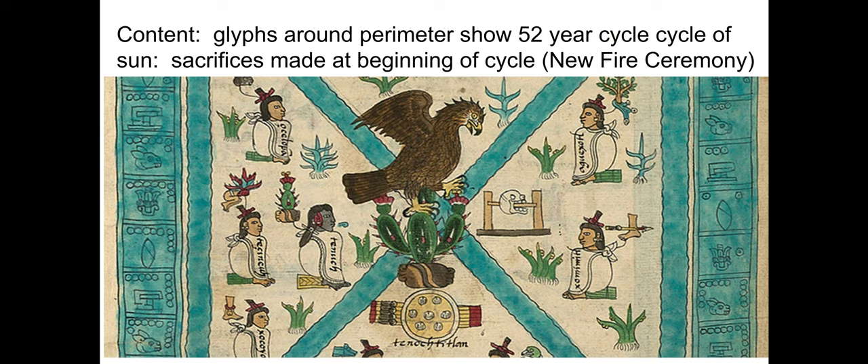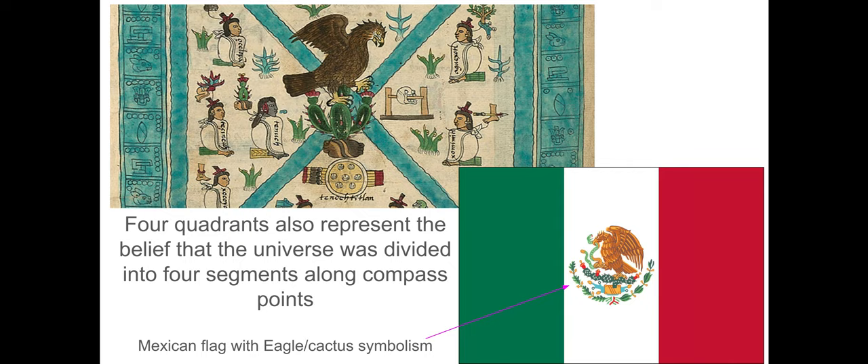Regarding the four quadrants in the top image: not only did they reflect that the city was divided into four quarters, but the Aztecs divided the city this way because they believed the universe was also divided into four segments along the compass points of north, south, east, and west. They were trying to create in Tenochtitlan an earthly replica of how they believed the cosmos was arranged, connecting the city clearly to the divine.